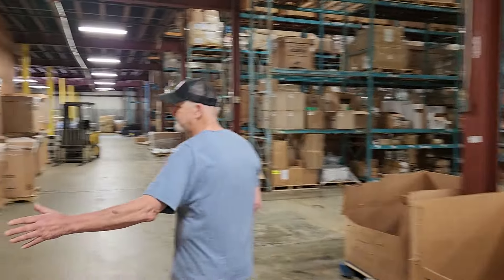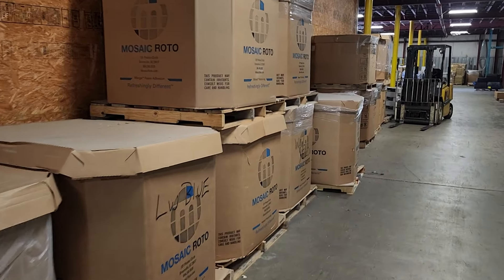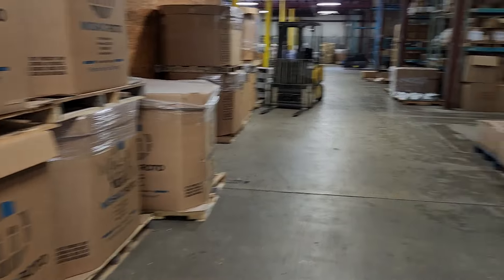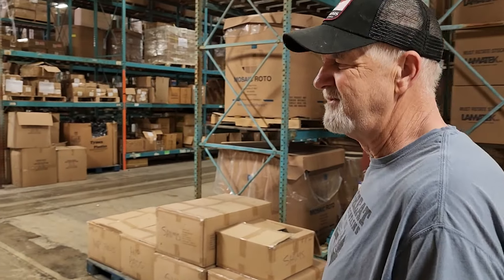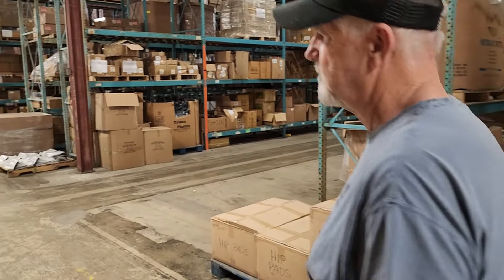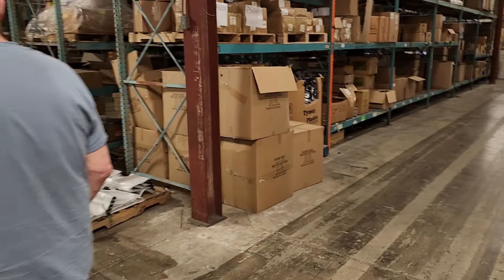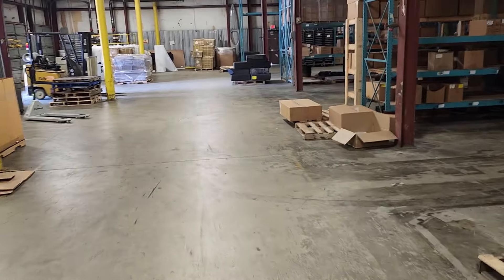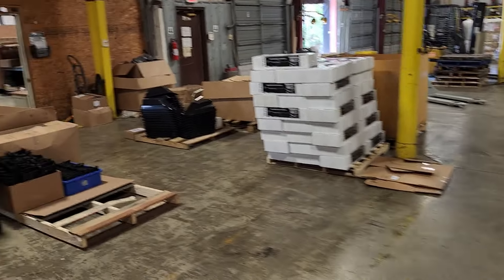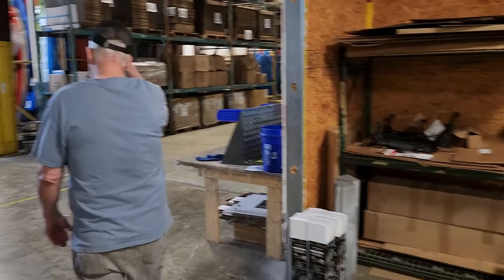All these boxes are full of resin - about 1,200 pounds each. We just sent a truck down to get about a hundred more. For all you guys always asking about what's a good company to get a kayak from if you want to support the United States - hey, this is where it's at right here. They make everything in house. It's pretty amazing. And I've got to say this place never ends - it's huge.